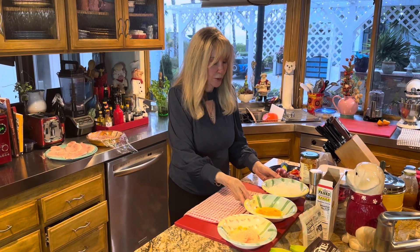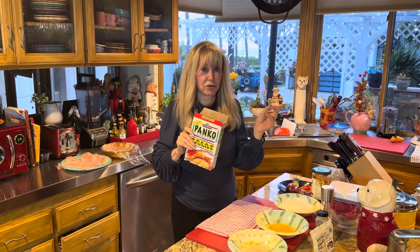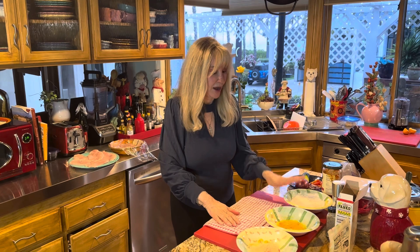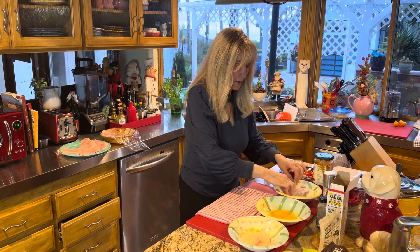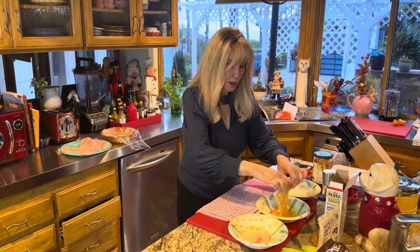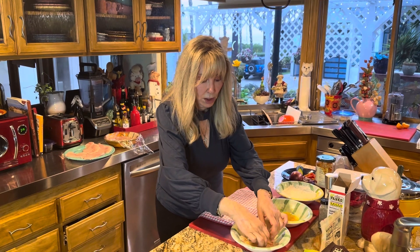It basically said: three bowls — all-purpose flour, a beaten egg, and my favorite thing in life, panko breadcrumbs instead of regular ones. This makes everything crispy. You just put the cutlet in flour, like this, then put it in egg — I know you're all laughing because everybody knows how to do this — and then you put it in panko.